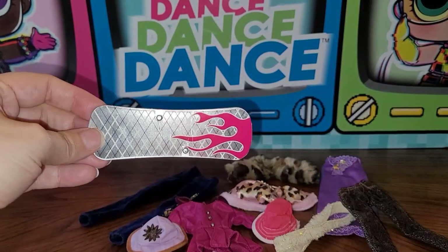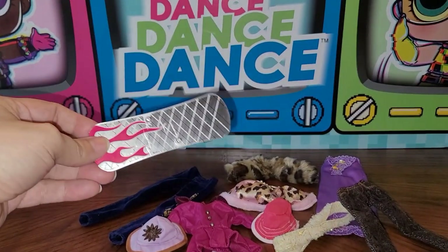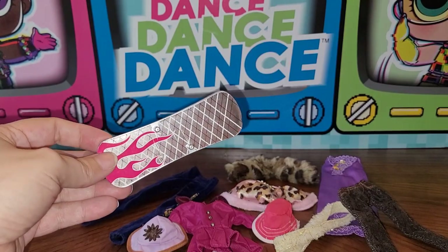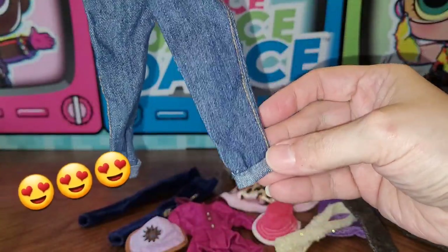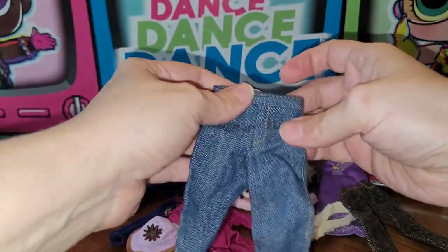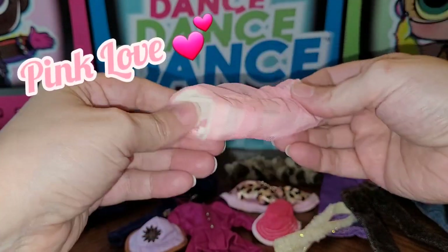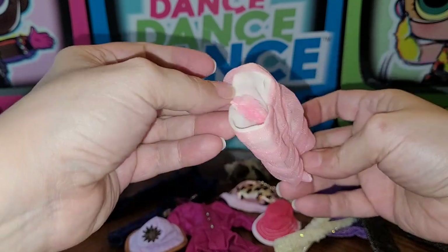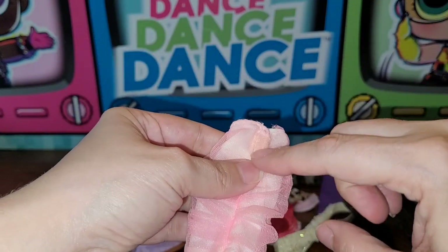Next is this piece — it says MGA, so I'm assuming it goes to one of those dolls I got because I think a lot of this stuff came from the same person, and much of what was missing from those dolls is in these bags. Next are these retro-type jeans — I love them with the little cuff at the bottom. No tag, but the stitching looks like real denim. Next is this pink ruched piece — I'm not sure if it's a dress or a skirt.